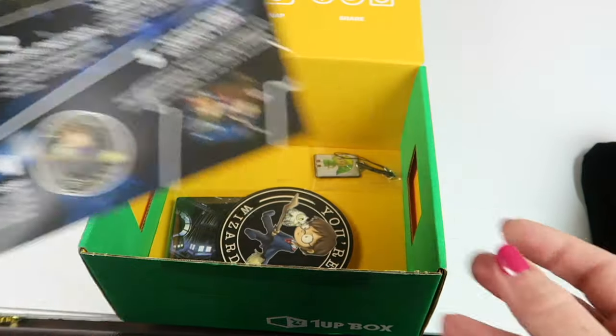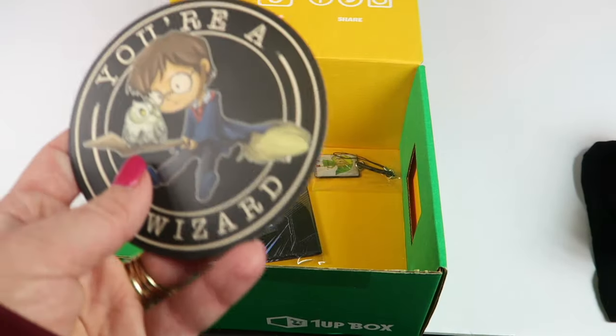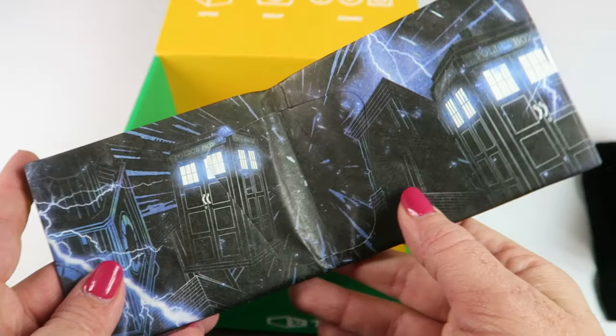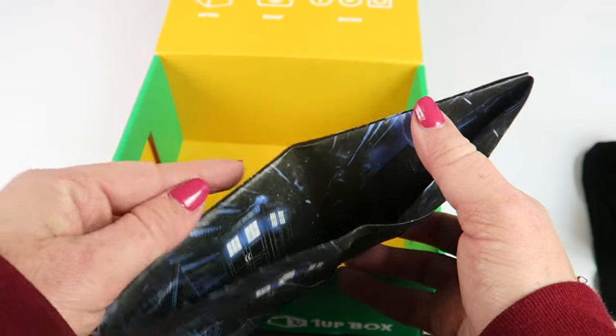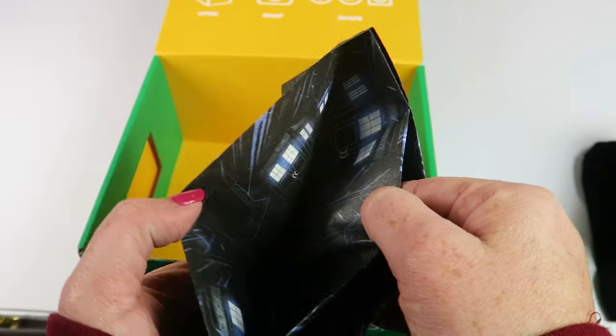Here's the information card — it tells you everything in the box. We have a sticker: 'You're a wizard.' This is from Doctor Who and it is a paper wallet, so you put your money in there.